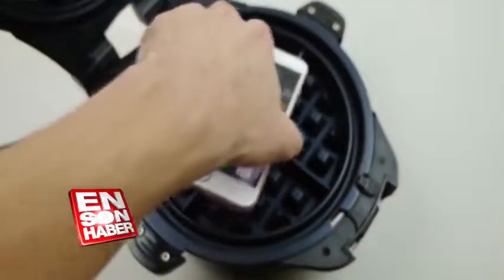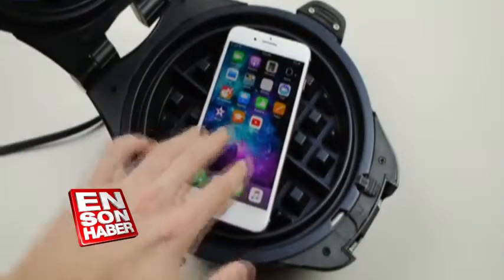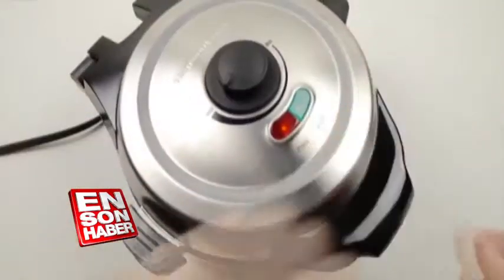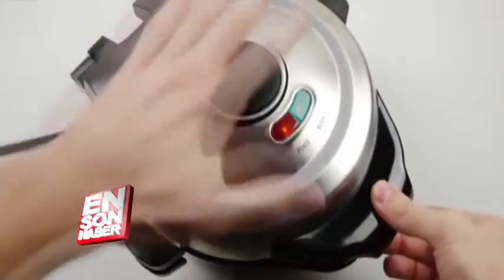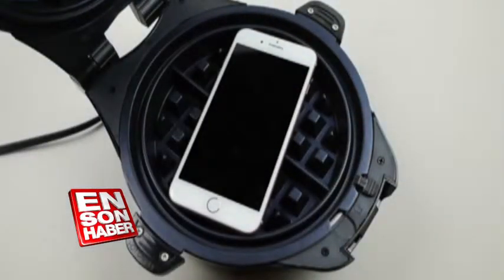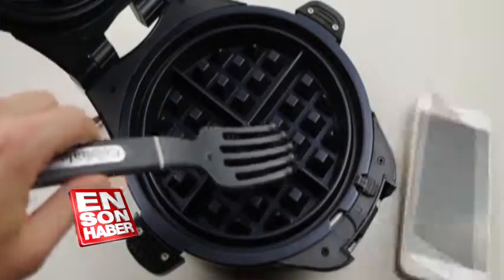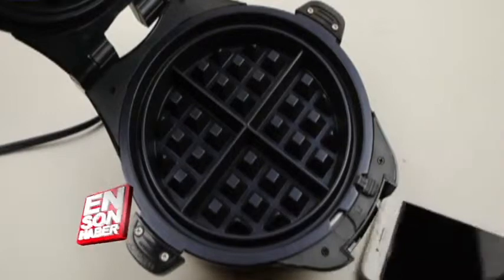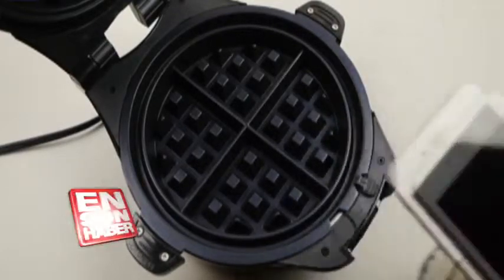I'm going to go ahead and place it — it's really, really hot — so there we go, and lid. This one just gets interesting. I'm going to raise this phone. Whoa, is the phone off? You got to be kidding me, man. The phone really just turned off like that.